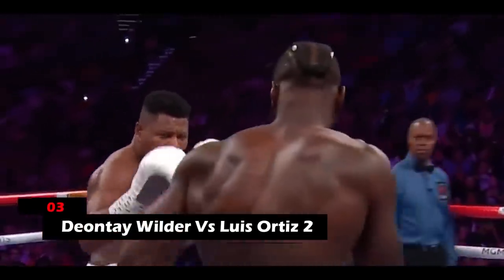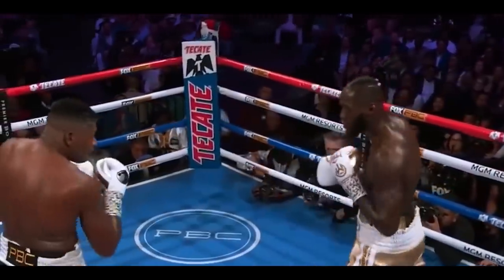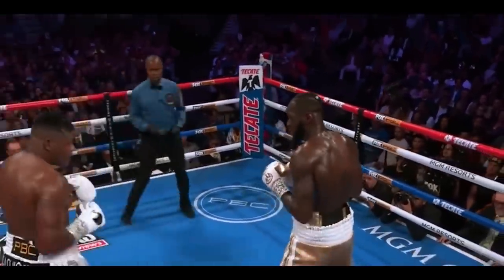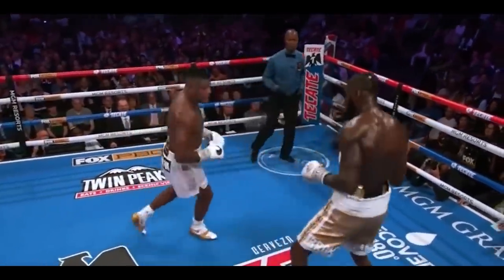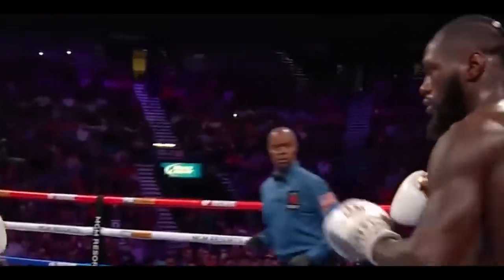3. Deontay Wilder vs. Luis Ortiz 2. It wasn't Wilder's right hand that won him this match, but his powerful finishing jab that gained him victory. This was pure revenge for the right-left combination that Ortiz had sent Wilder's way.